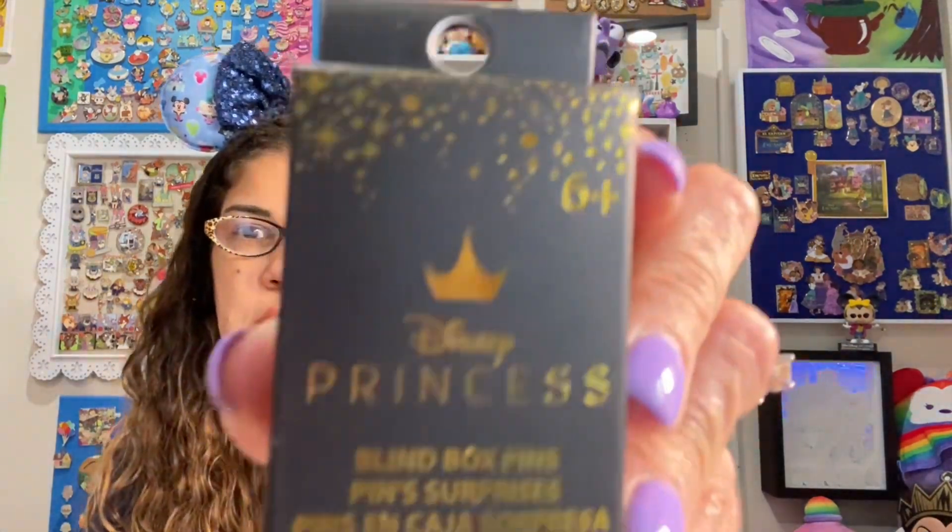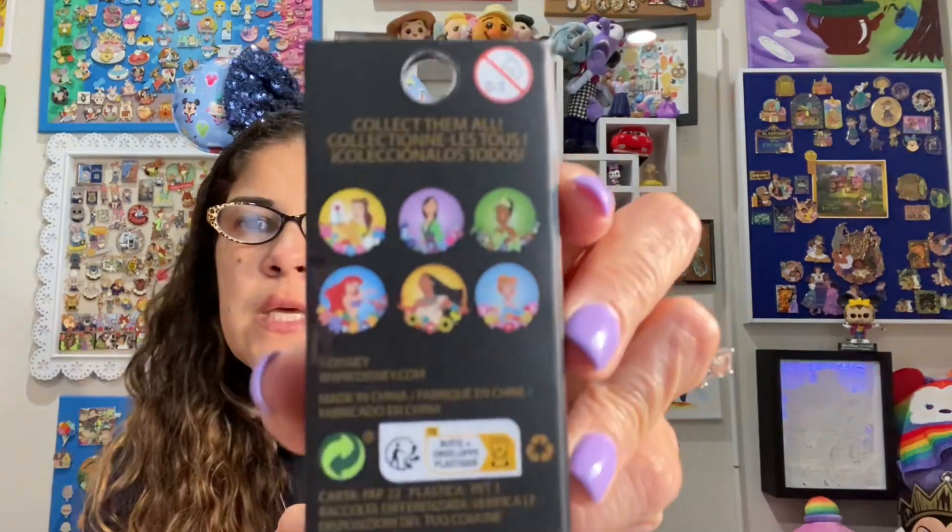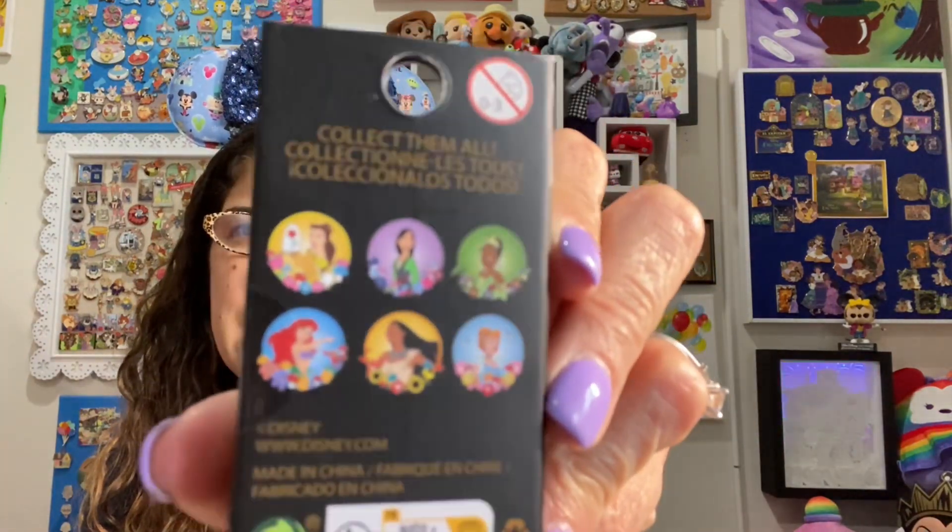These are called Princess Cottage Core Blind Box Enamel Pins, and they are stained glass. They have Belle, Mulan, Tiana, Ariel, Pocahontas, and Cinderella. Tiana is the one I want the most from this set. I only have three boxes of each because I didn't necessarily want to collect the whole sets of either one.